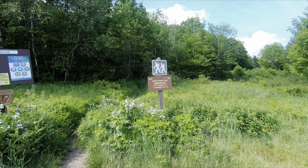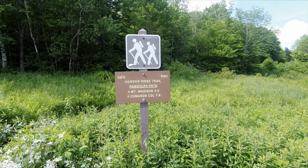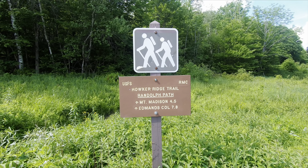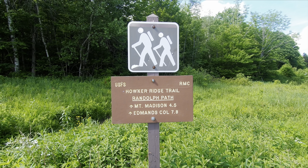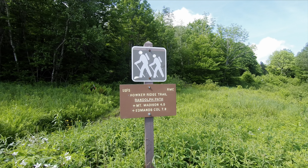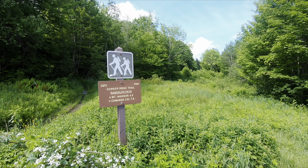Today is Thursday, June 13th, 2024, and we are going up to do some new-to-us trails today. We're going to go up Hauker Ridge Trail to Madison and then descend to the hut and take Pine Link back.